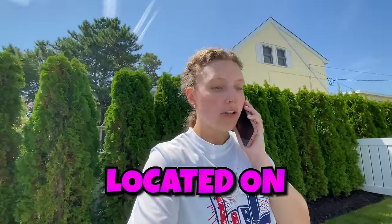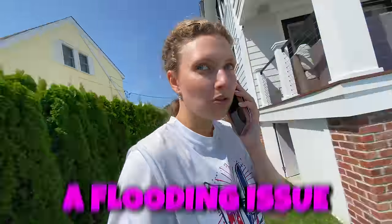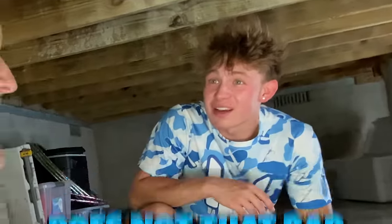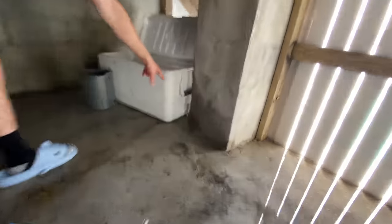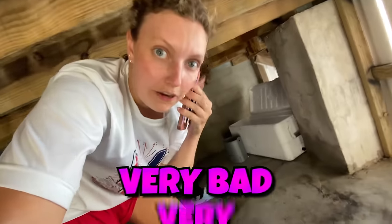Hi, this is Grace Sharer. We are currently having a flooding issue. I'm not too sure where it's coming from but it is rushing very fast. How soon can you be out? Ten minutes — that's not bad. We have a bucket collecting most of the water but it's rushing very fast. This is a very, very bad water leak. Thank you so much, see you soon.